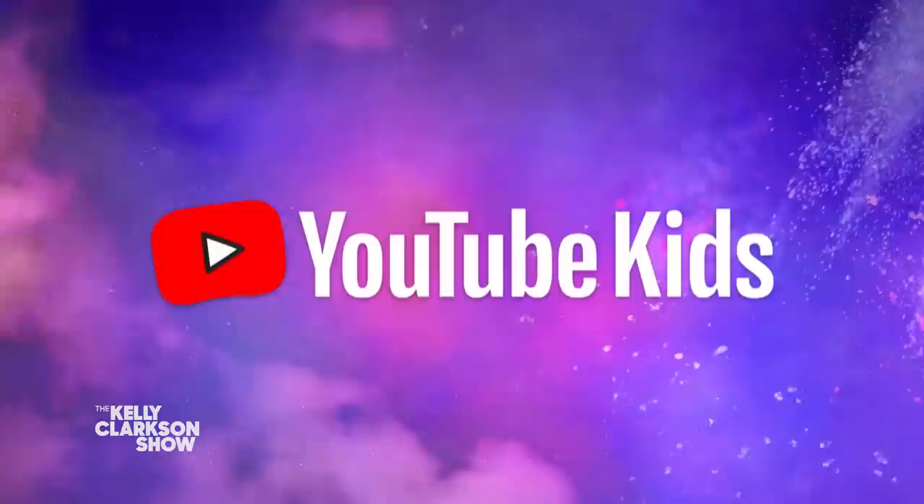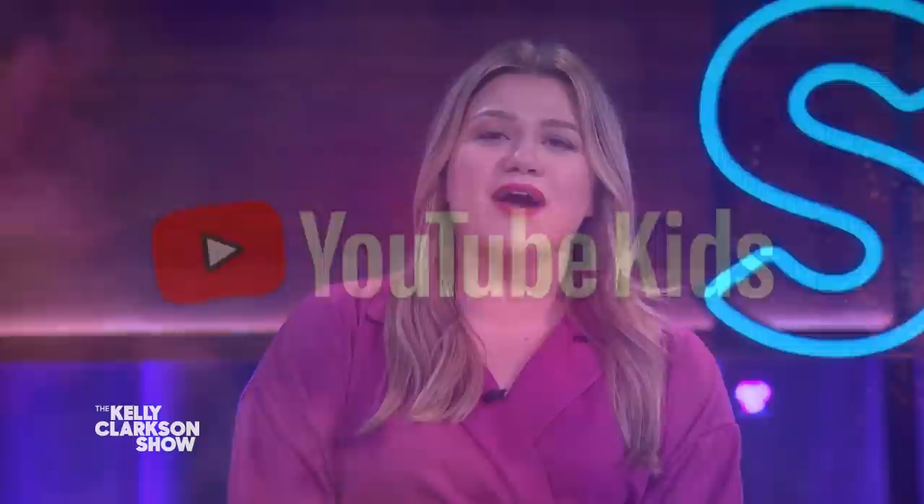All right, we are back. And if you're a parent, you know all kids are unique in how they learn, discover, and build confidence. So if you're looking for new things for them to do, our friends at YouTube Kids have lots of solutions. My kids are obsessed. Their app, Made Just For Kids, is filled with family-friendly videos to help children learn or just be entertained.